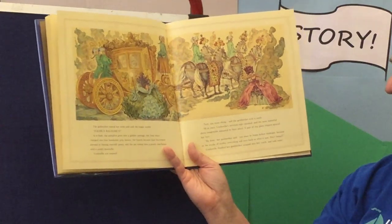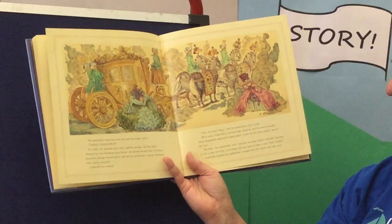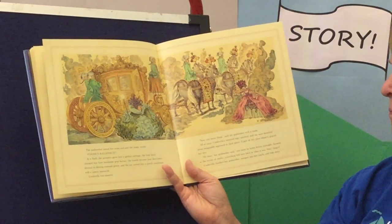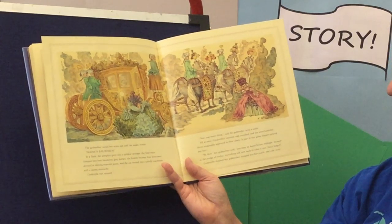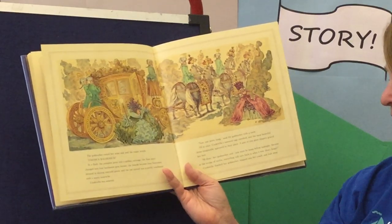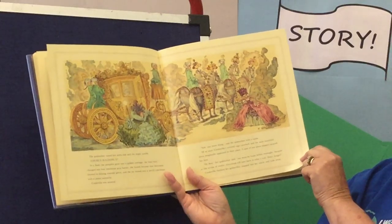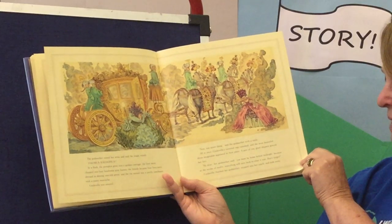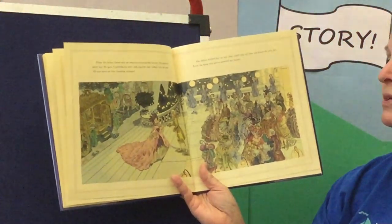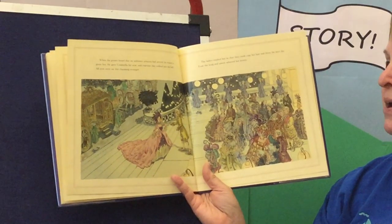Cinderella was amazed. 'Now one more thing,' said the godmother with a smile. All at once, Cinderella's tattered rags vanished, and the most beautiful dress imaginable appeared in their place. A pair of tiny glass slippers graced her feet. 'My dear,' her godmother said, 'you must be home before midnight, because at the stroke of twelve, everything will turn back into what it was. Don't forget.' Cinderella thanked her godmother, stepped into her coach, and rode away. When the prince heard that an unknown princess had arrived, he rushed to greet her. He gave Cinderella his arm, and together they walked into the ball.